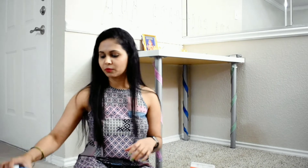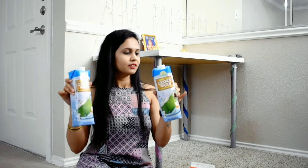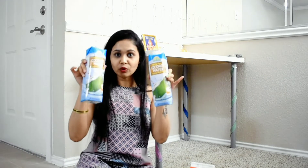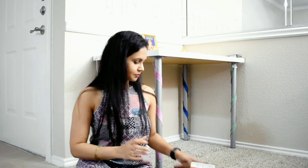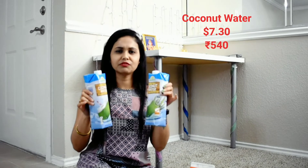We also have coconut water — like nariyal pani, it is very fresh. We ordered 2 liters of coconut water. How much is it? 2 liters of coconut water is $7.30, which is about ₹500 to ₹550.